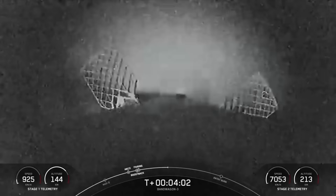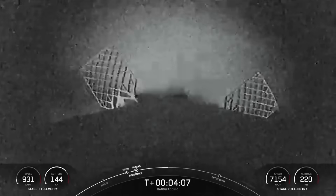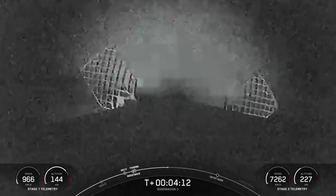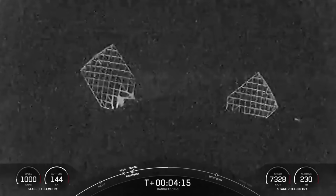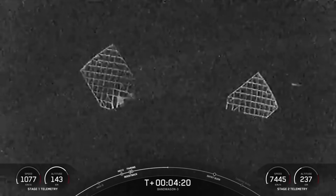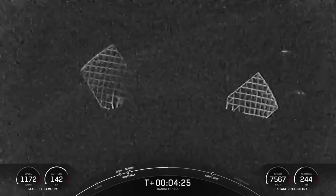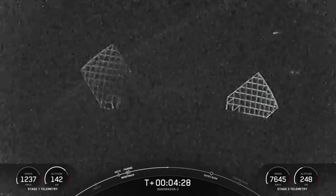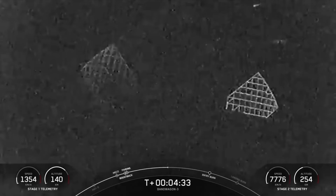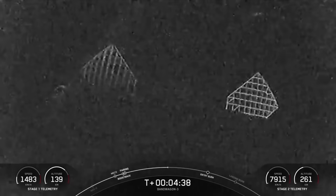Following the entry burn, the booster will go through its final burn — the landing burn — which should slow the vehicle down even more for a successful landing. Falcon 9 is equipped with four hypersonic grid fins, positioned near the top of the first stage, and those help steer the first stage as it returns back to Earth. You may also notice the white puffs coming off of Falcon 9; that comes from cold nitrogen gas, which helps with attitude control, making small adjustments as Falcon 9 heads back to Earth.